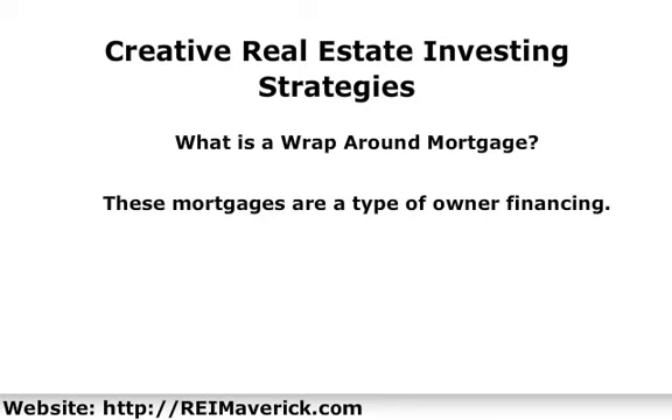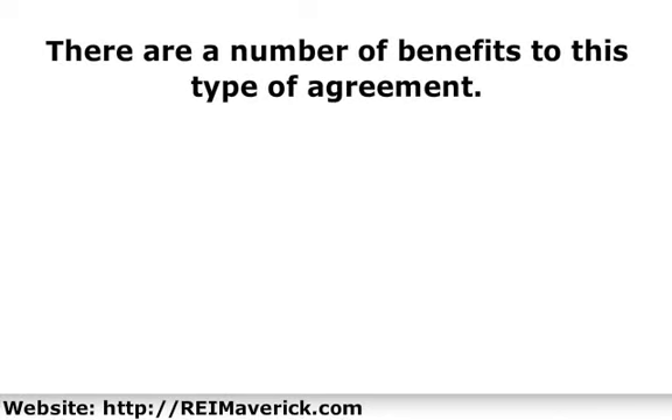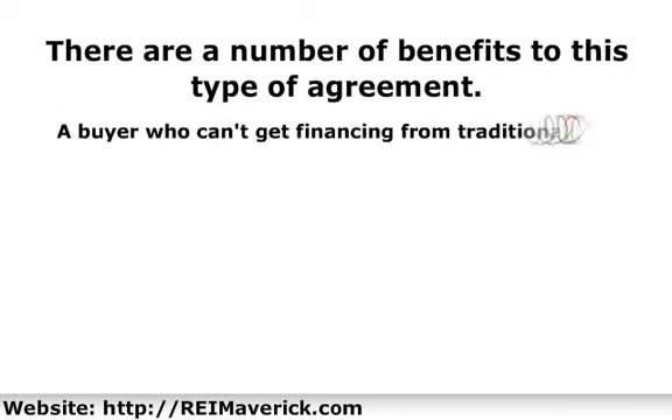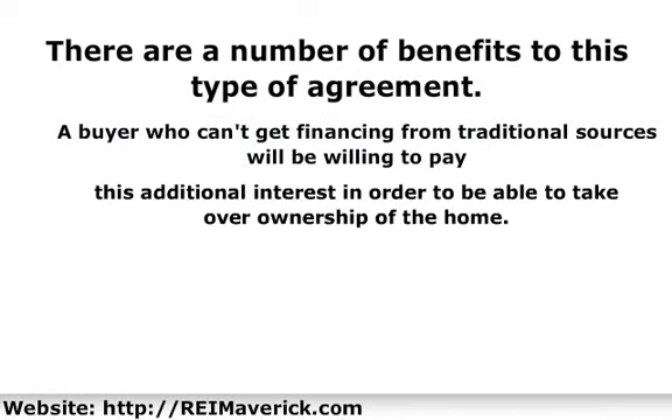This offers the seller more security when arranging this type of sale, so it can help to convince sellers who aren't too sure about agreeing to this arrangement. A buyer who can't get financing from traditional sources will be willing to pay this additional interest in order to take over ownership of the home. The seller gets the security of knowing that payments are made on time, and they get an additional amount of income each month due to the higher interest rate.